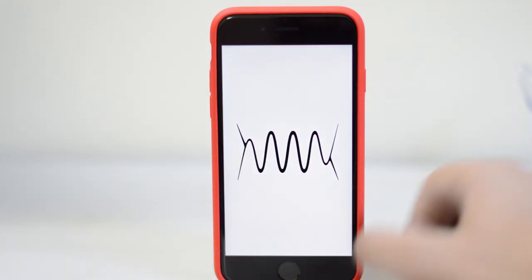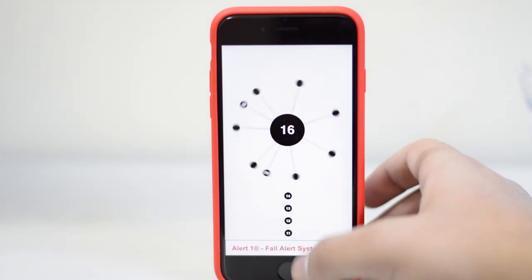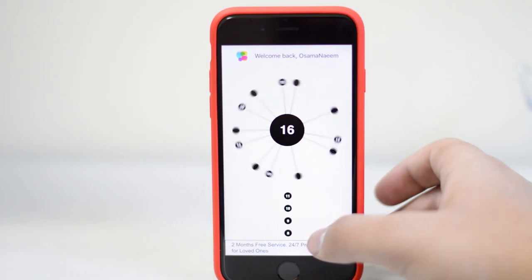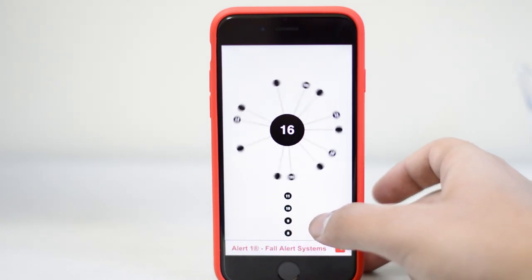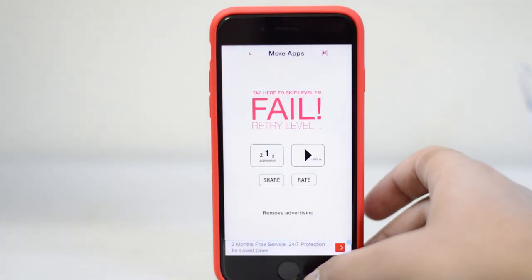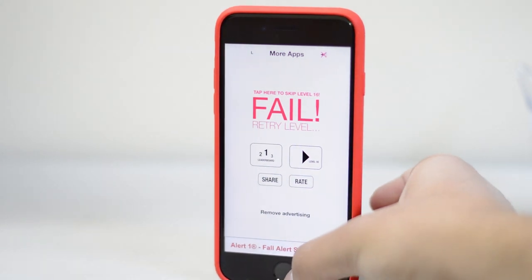AA is a game I'm playing right now. I'm stuck at level 16 for well over two days. Basically there's a thing which is revolving and I need to put the pins in the middle, making sure the pins don't collide with the other pins. So I'm stuck at level 16 — help me out if you can.